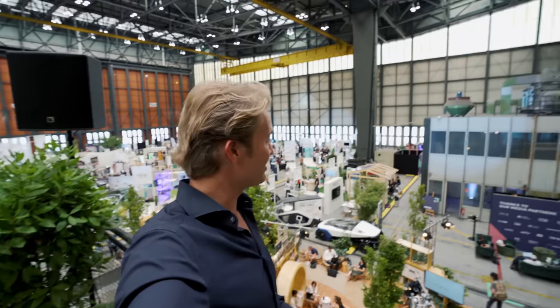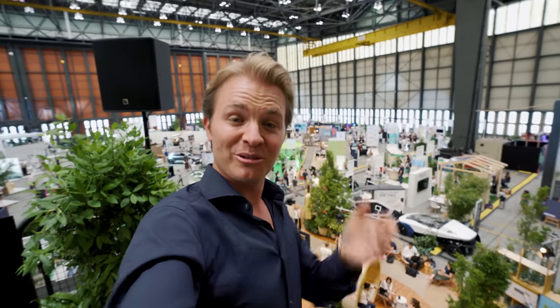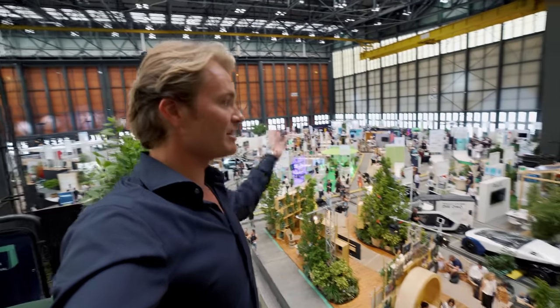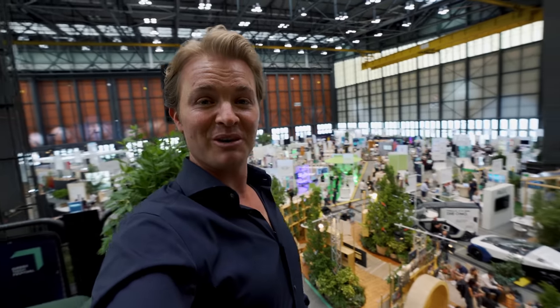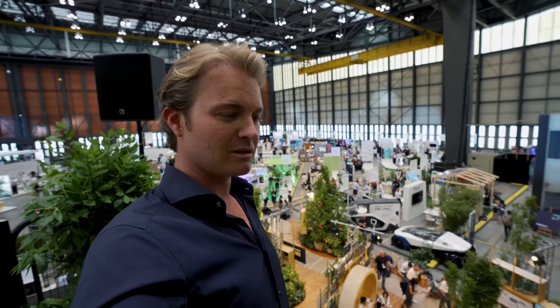I'm here in the Siemens VIP lounge — best location to check out the Greentech Festival. It's coming to a close now, in the closing minutes. It's been a really lovely event. Thank you to all of you if you were here as well. We had 200 exhibitors, more than 200, and tens of thousands of visitors. It was very, very special. Very emotional. There's still the after parties — a couple coming now, so it's still going to be a long night, which is going to be fun.